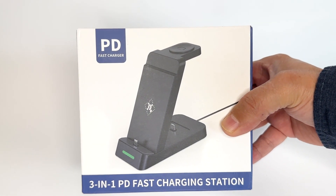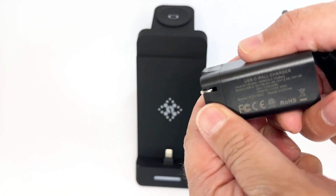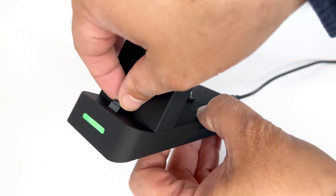This iPhone charging station is terrific, and here is why. The 33 watt power will help charge the devices quickly, and I like the front green LED light to indicate it is powered.